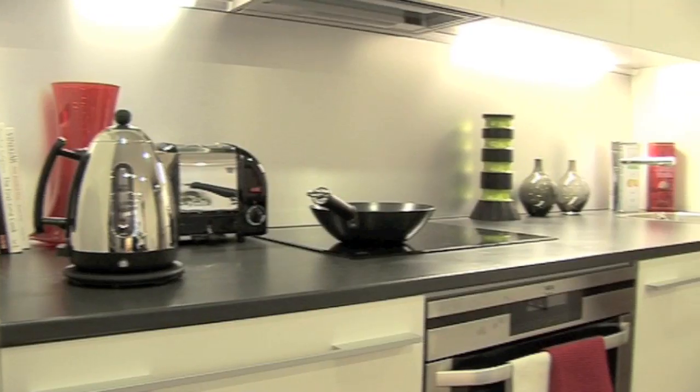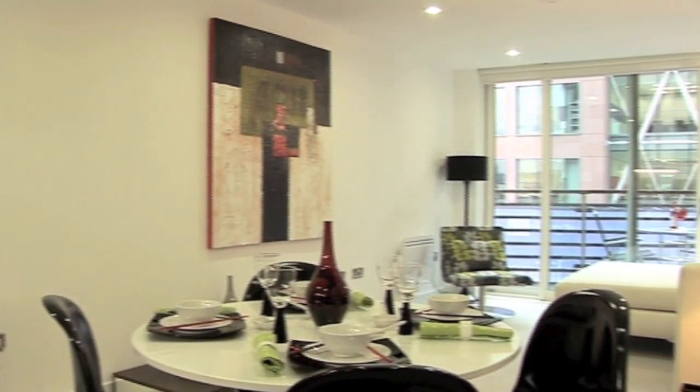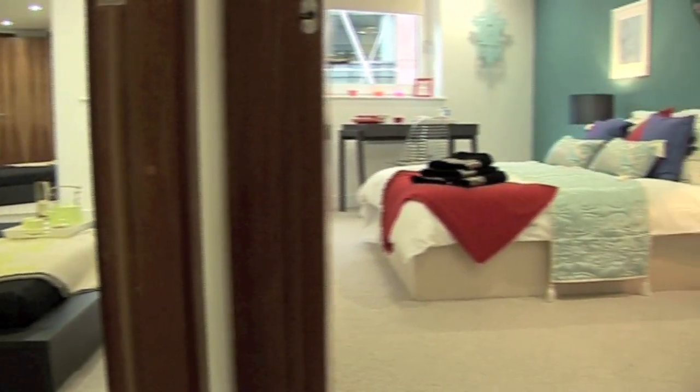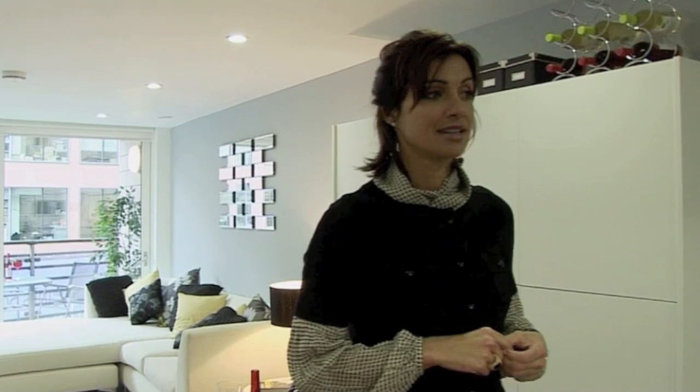Now we all know that size really is important, and you'll be pleased to know that English Cities Fund, the developers of St. Paul's Square, believe the same to be true. Compared to an average new-build home, these flats are spacious. The one beds can be up to 590 square feet in size, and the two beds can be up to 940 square feet, which is the equivalent of a three-bed house in the same area. It's not bad.